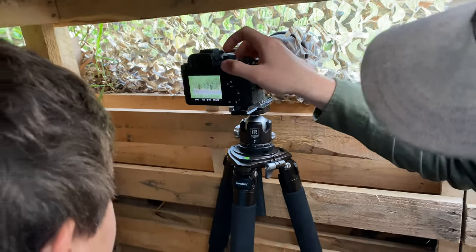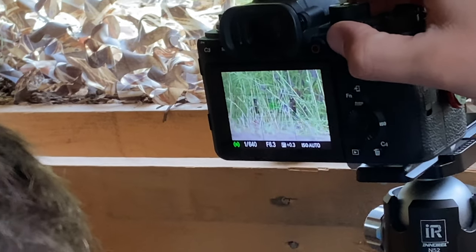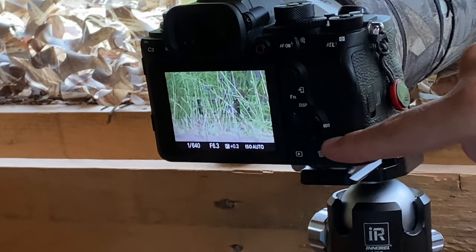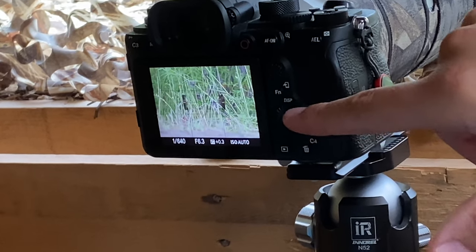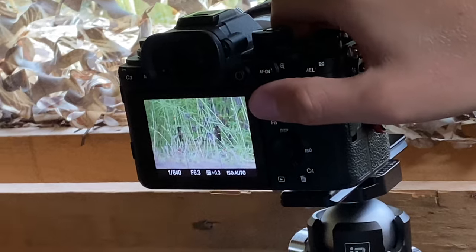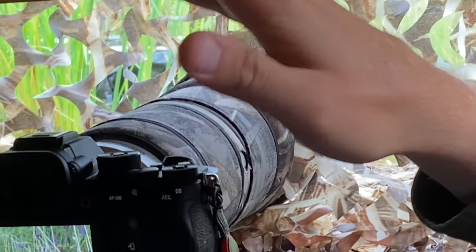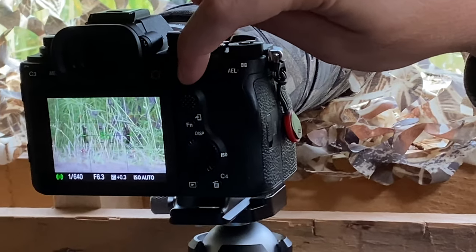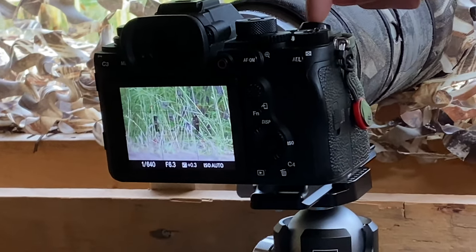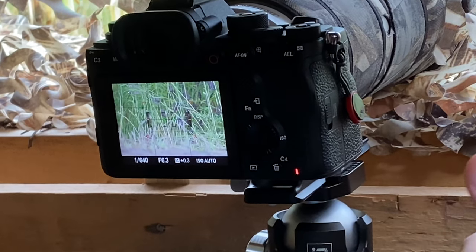When you click it, it'll start auto-focusing — you can see those green dots. This camera has bird eye detection autofocus, so it automatically focuses on the eye of the bird, which is usually what you want sharp in the image. All you really have to do is hit this button to autofocus, and then right up here is the shutter button. This camera shoots completely silently, so when you hit the shutter you can take photos but the birds won't be scared by any noise.